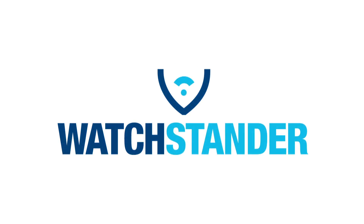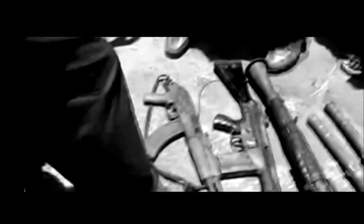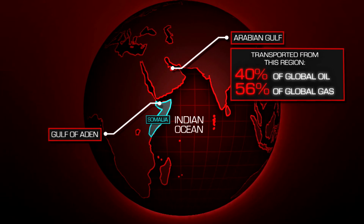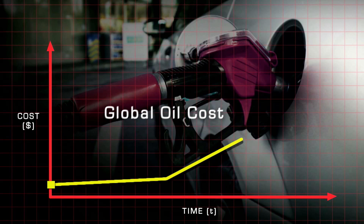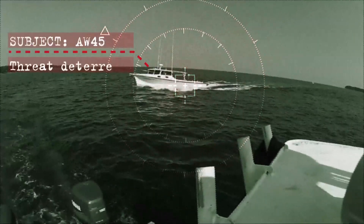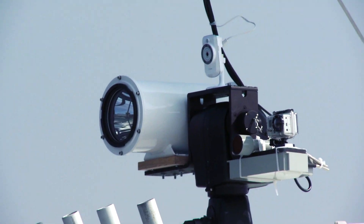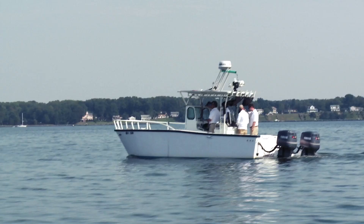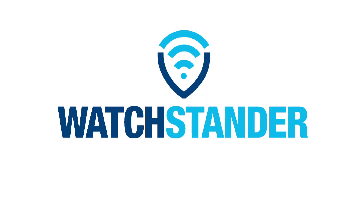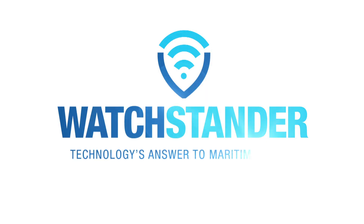Watchstander – technology's answer to maritime piracy. Maritime piracy is a huge, complex problem that's costing the world community $7 billion each year. The Watchstander maritime security system can't solve the problem of piracy, but it can prevent pirates from boarding ships by using the most sophisticated, cost-effective and legal non-lethal technologies available. This is the answer to maritime piracy.